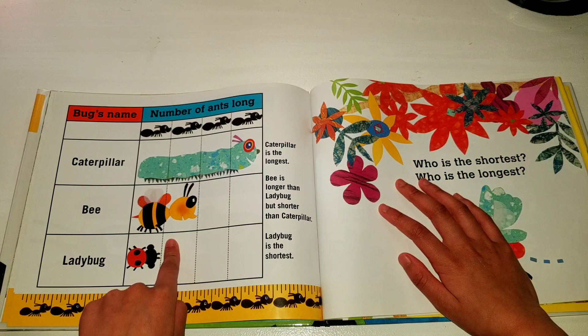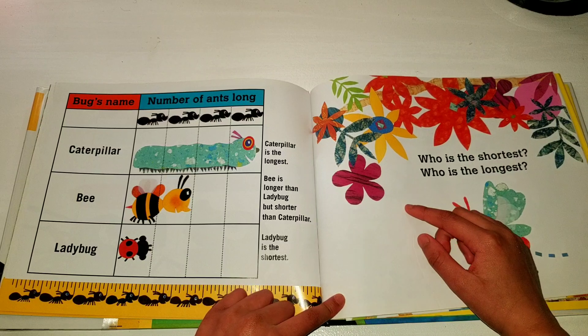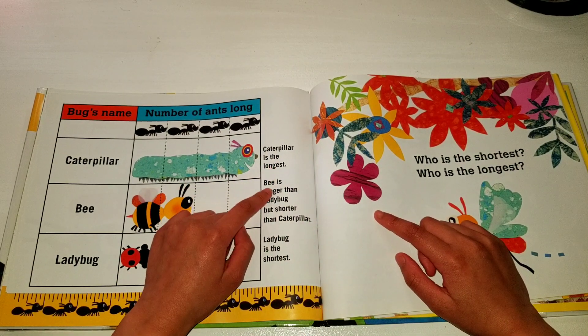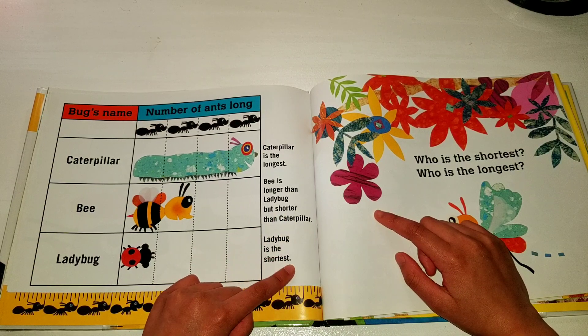Bee, two ants long. Ladybug, one ant long. Caterpillar is the longest. Bee is longer than ladybug, but shorter than caterpillar. Ladybug is the shortest.